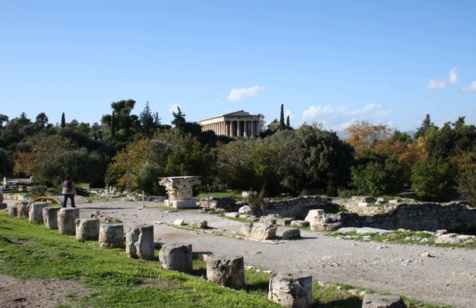Eleusis: Stoa of the Great Forecourt, an L-shaped stoa with rooms, northeast of the Greater Propylon, outside the sanctuary of Demeter and Kore, bounding the east and west sides of a court. Epidauros: Stoa of Apollo Maleatas, on the north side of the sanctuary of Apollo Maleatas.